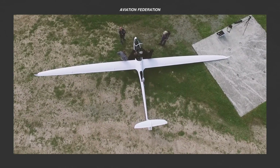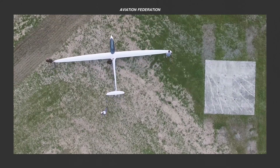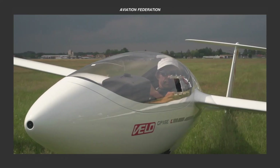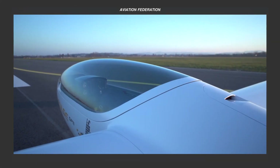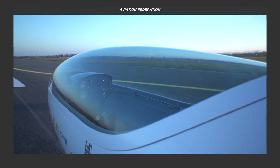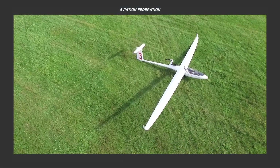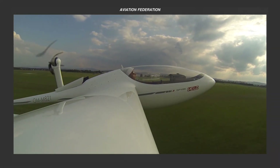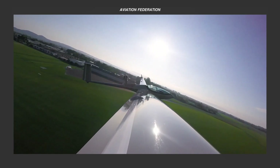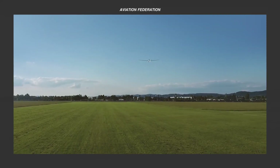These aircraft embody the harmonious fusion of design and technology. Whether you aspire to soar among the clouds or simply admire the beauty of flight, join us as we uncover the magic and marvels of gliders where innovation meets the art of flying. I'm Roxanne and you're watching Aviation Federation, your source of exciting information about the latest and greatest in aviation and beyond.